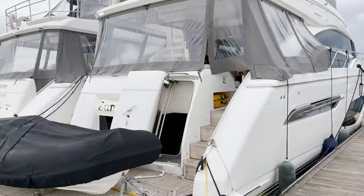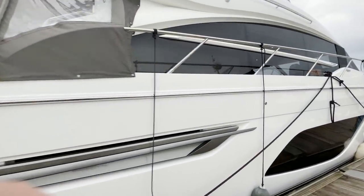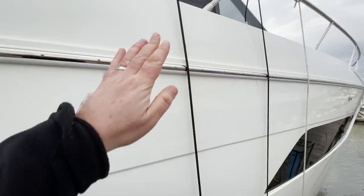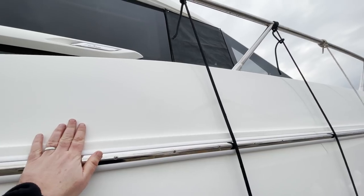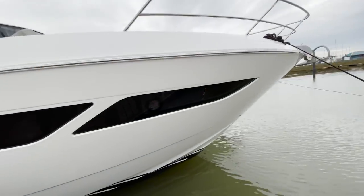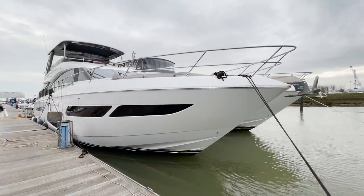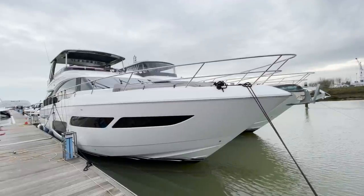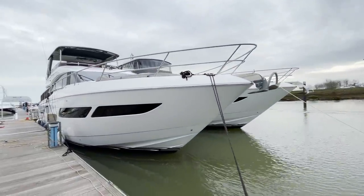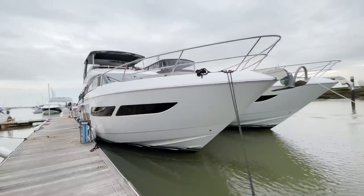This boat we sold new in March 2020 and she's only covered 81.5 hours. She is huge. I'm standing on the pontoon but I'm six foot — I'm reaching up and I'm still just over the gunnel. It's got these lovely blade windows which is all the rage at the moment and it does look really cool. On the front it's a Portuguese bow which means you've got seating at the bow as well. And yes, before you message me — that identical one alongside is one we've just sold. So let's have a walk on board.